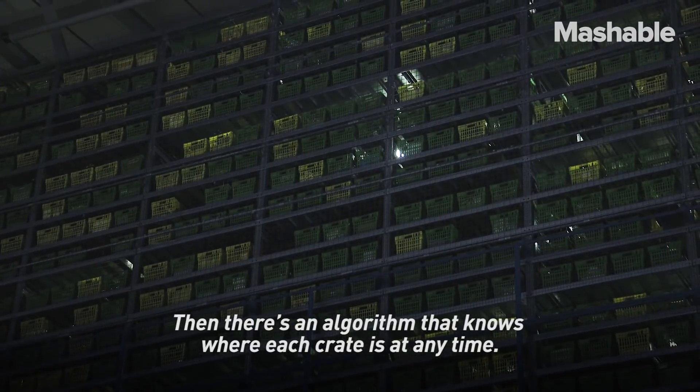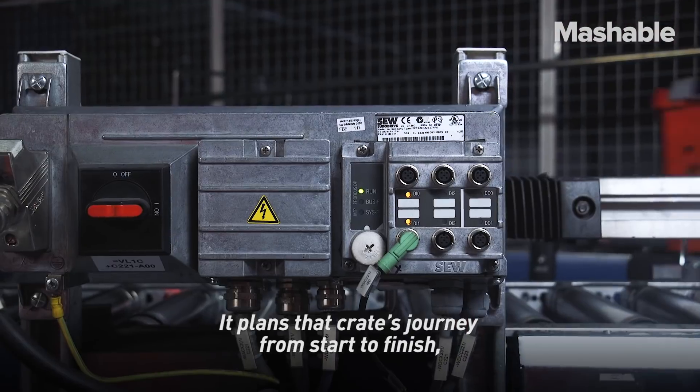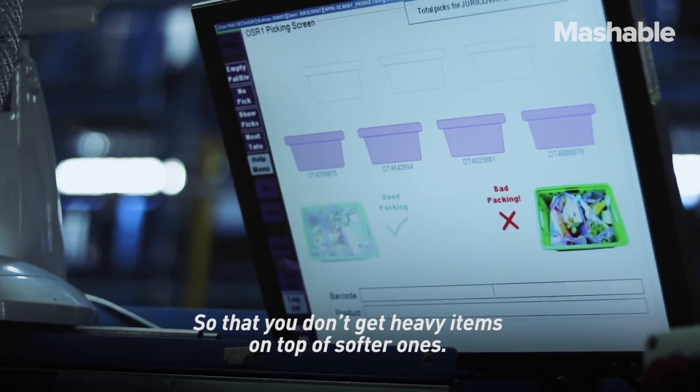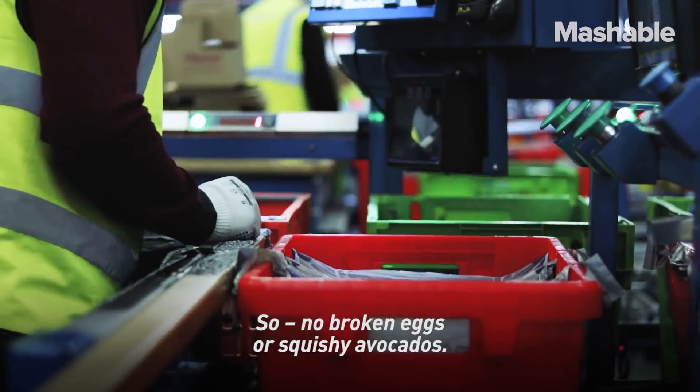There's an algorithm that knows where each crate is at any time. It plans the crate's journey from start to finish, including how items are picked and packed, so that you don't get heavy items on top of softer ones — no broken eggs or squishy avocados.